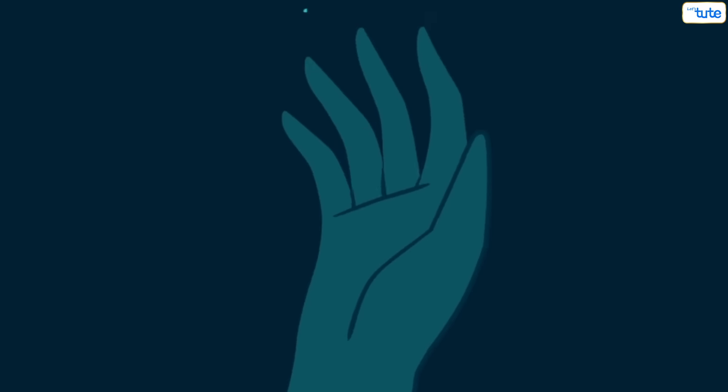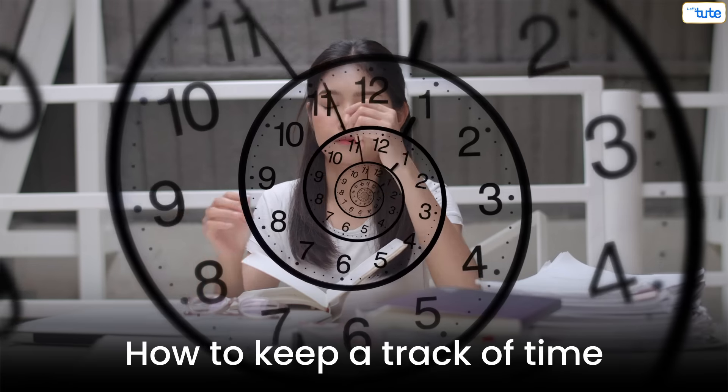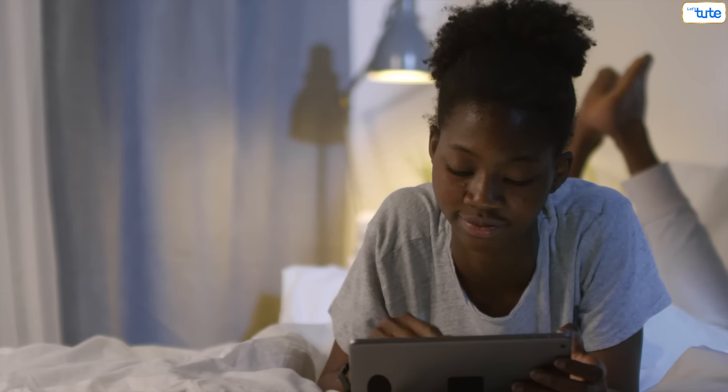We are here to rescue you. Your exams are coming up and you don't know how to keep track of time. Watch this video till the end and find out what are some things that you should practice from the timetable we are going to give you today.